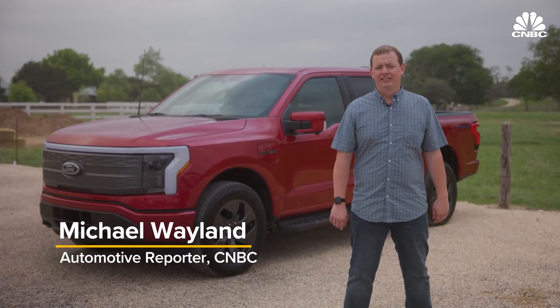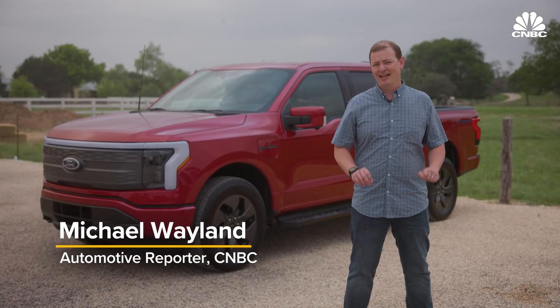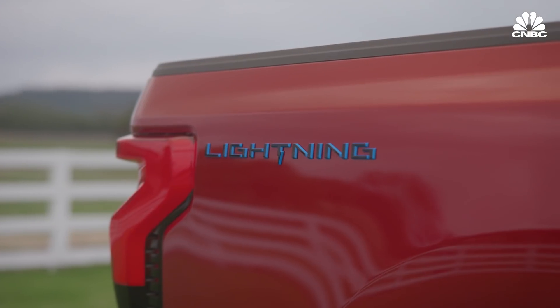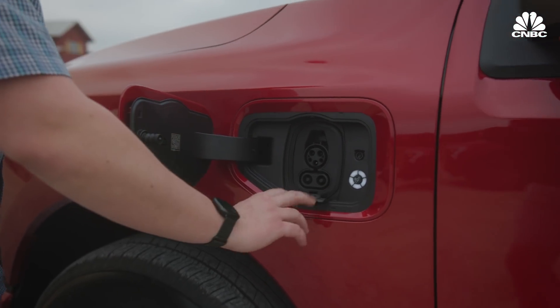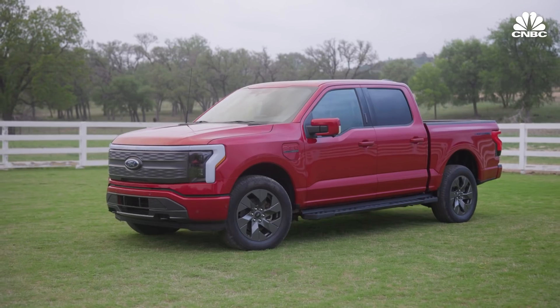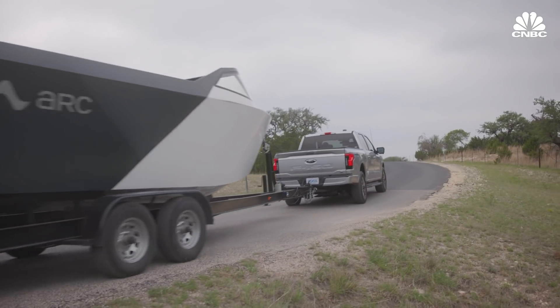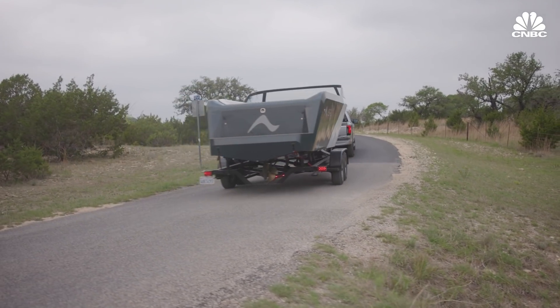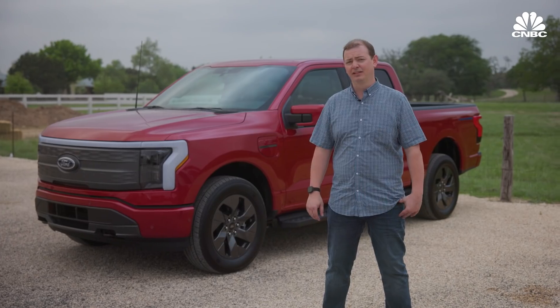Hey everyone, this is Michael Whalen with CNBC. We're here in San Antonio, Texas, testing out the electric F-150 Lightning. It is the company's first all-electric pickup truck and it's the first mainstream all-electric pickup truck to market. This is a very important truck, not just for the company, but to test the popular demand as well as mainstream America's acceptance of electric vehicles. Let's go take it for a drive.